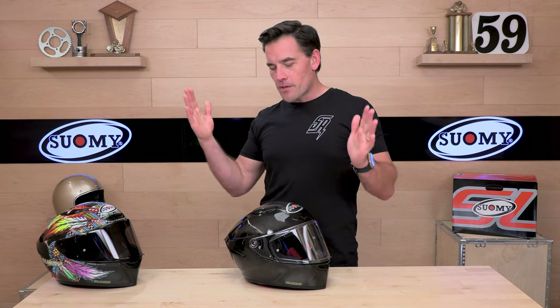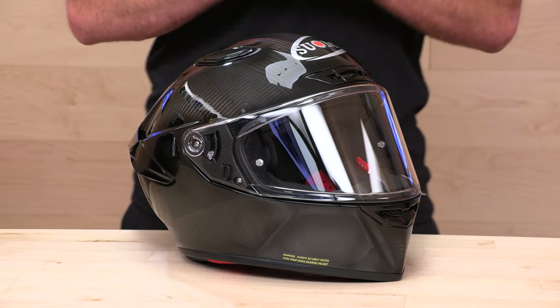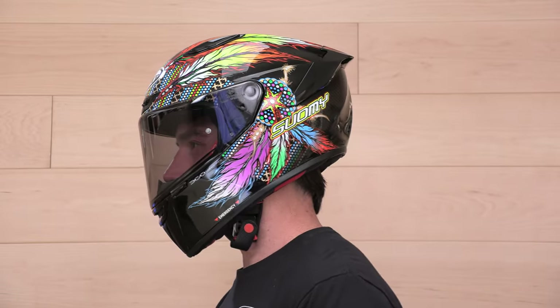Okay, enough with my shameless plugs. Always very stoked when a new Suomi enters the building. Behold, this is the TX Pro. Now, this has a close cousin — essentially a brother — the Track One. The TX Pro and Track One are the same helmet except for the shell construction.